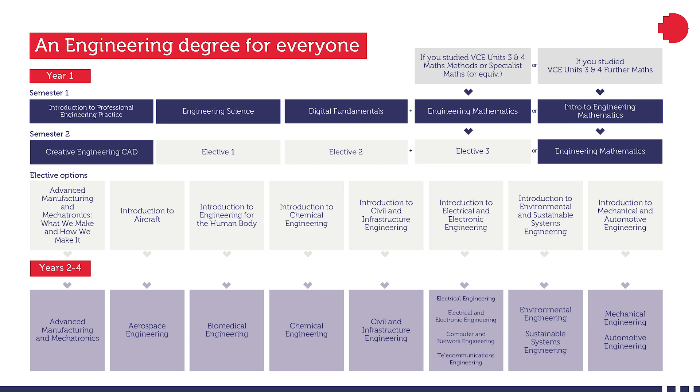In the second semester we have one core subject, creative engineering CAD, for all students. Students who enrolled in introduction to engineering mathematics also need to do engineering mathematics as a core subject in the second semester. Then we have three electives for students who meet the maths requirements and two electives for students who do not. These electives cover different ranges of engineering disciplines and the specialized engineering programs we have in the School of Engineering.